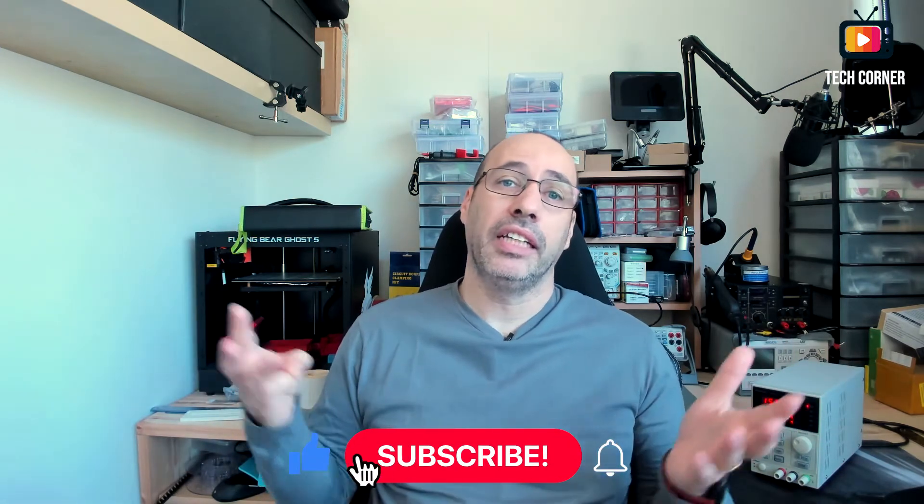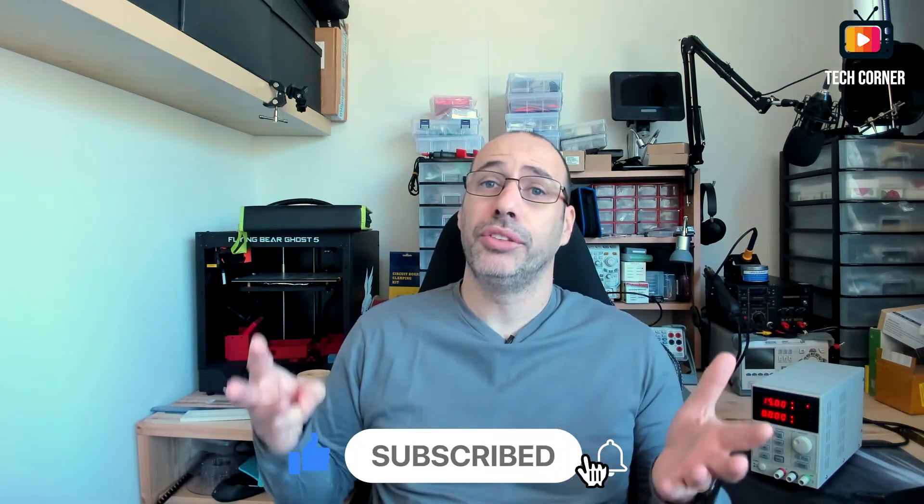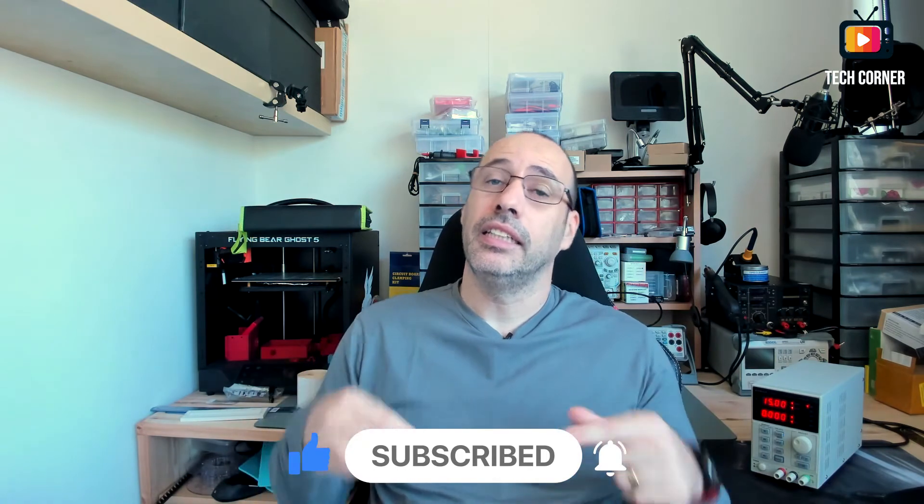First, you have to subscribe to the Tech Corner electronics channel, Portuguese or English, whichever you prefer — of course, if you haven't already done so. Second, you must leave a comment and like on this video. Third, you must leave a comment and like on the KORAD KEY A3005D review video. See the link in the description.